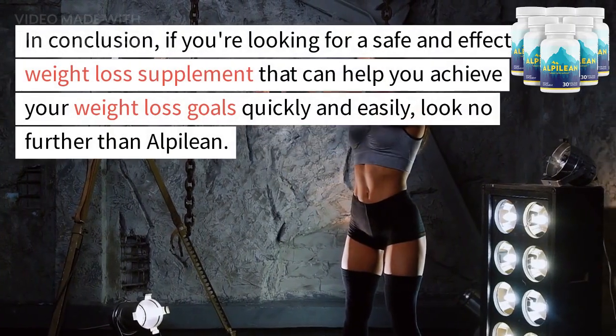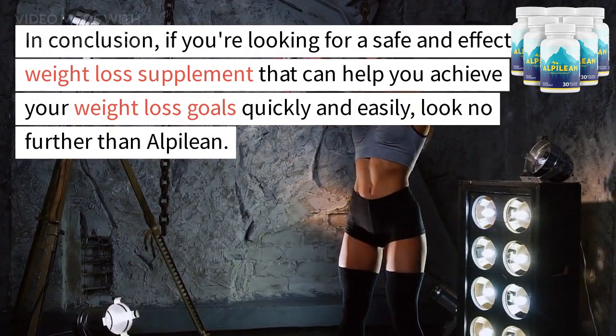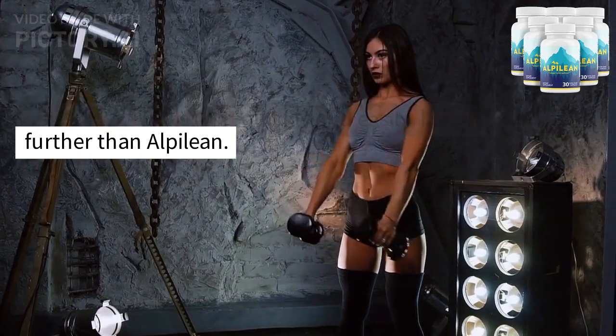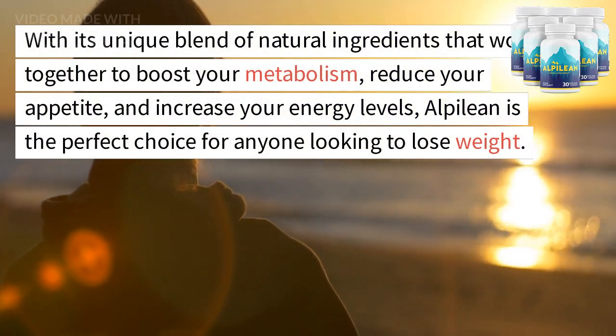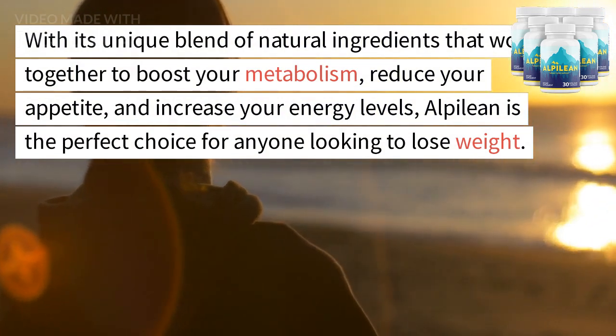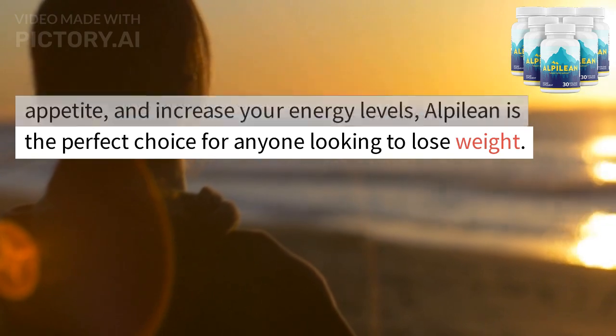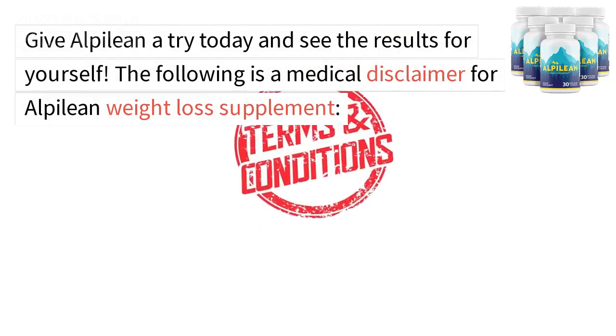In conclusion, if you're looking for a safe and effective weight loss supplement that can help you achieve your weight loss goals quickly and easily, look no further than Alpalyan. With its unique blend of natural ingredients that work together to boost your metabolism, reduce your appetite, and increase your energy levels, Alpalyan is the perfect choice for anyone looking to lose weight. Give Alpalyan a try today and see the results for yourself.